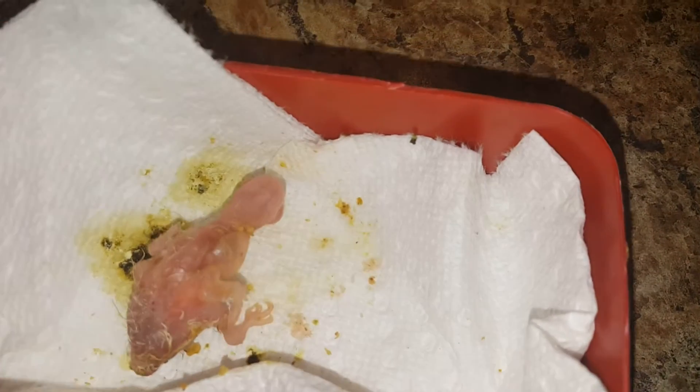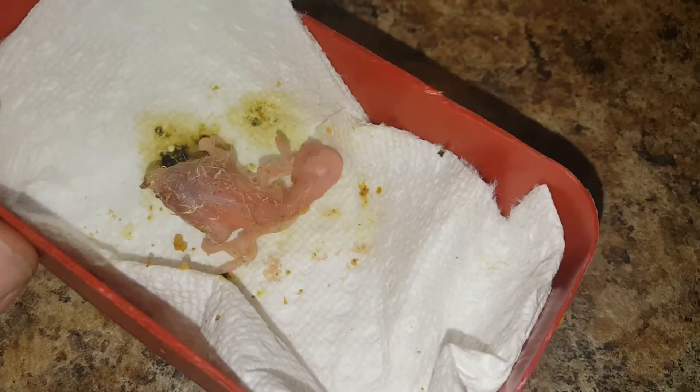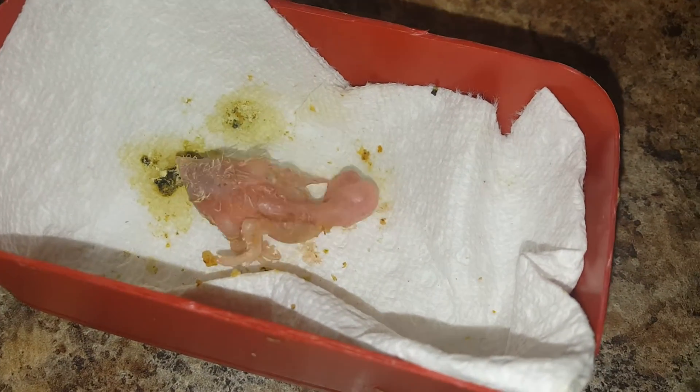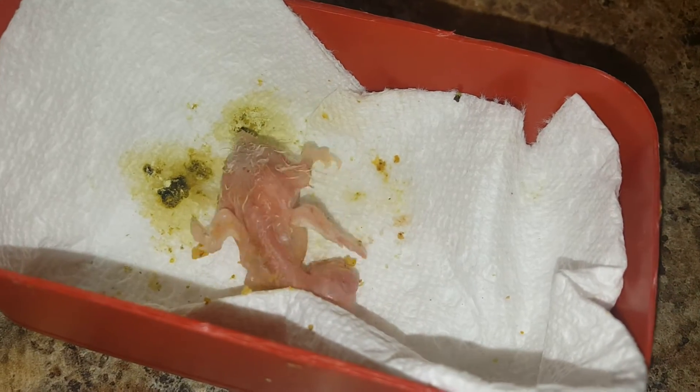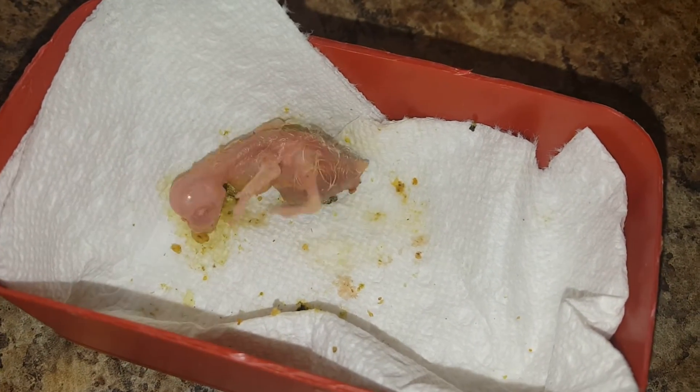So I took him and we put him in the incubator. It's a lot of work, but that's what we do. A lot of people probably wouldn't put all this time into a cockatiel — every couple of hours this guy has to be fed.